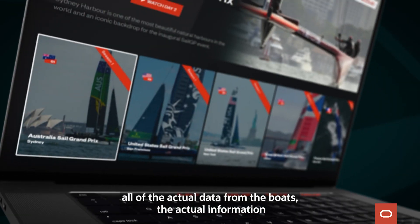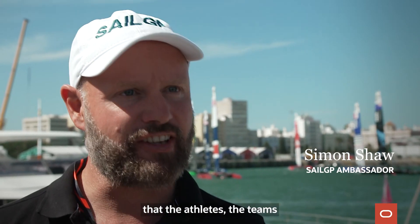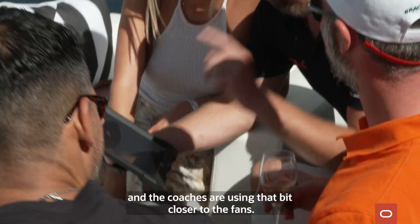SailGP Insights brings all of the actual data from the boats, the actual information that the athletes, the teams and the coaches are using, that bit closer to the fans.